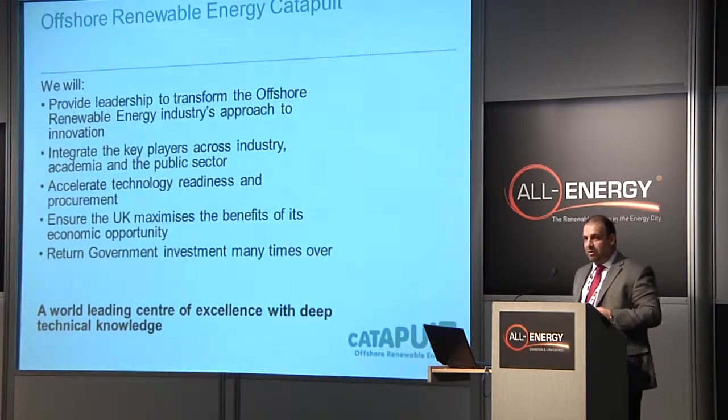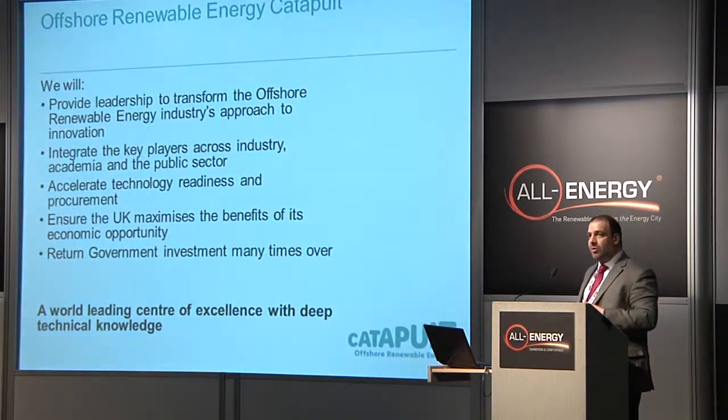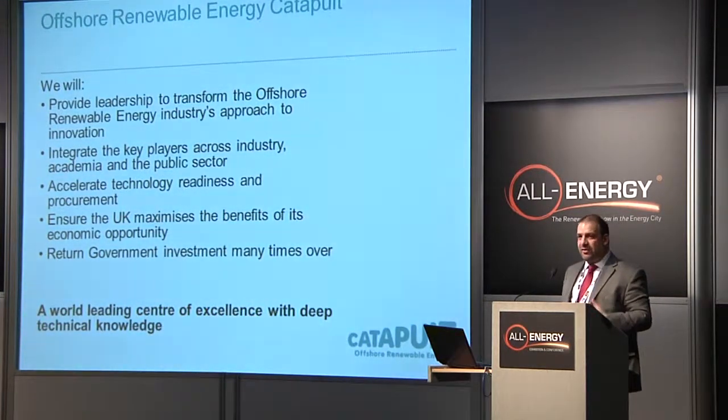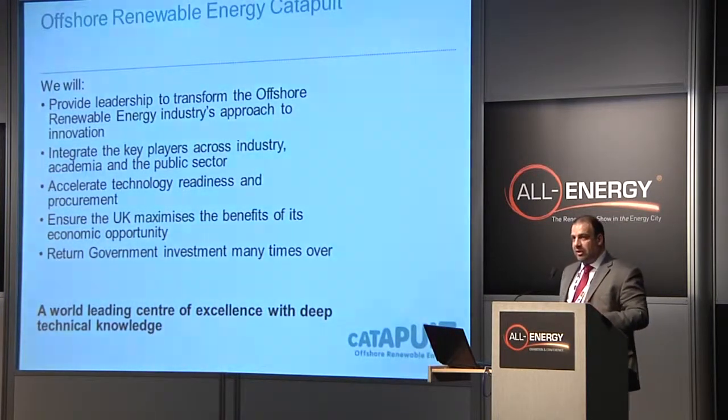We want to provide leadership in the innovation space within the sector. We want to integrate key players across the university space, the industry space, and the public sector space. Because there are some fantastic things going on in innovation in our sector — just some of it lacks a bit of visibility. So it's all about accelerating technologies. The Catapult is looking to create a centre of excellence.